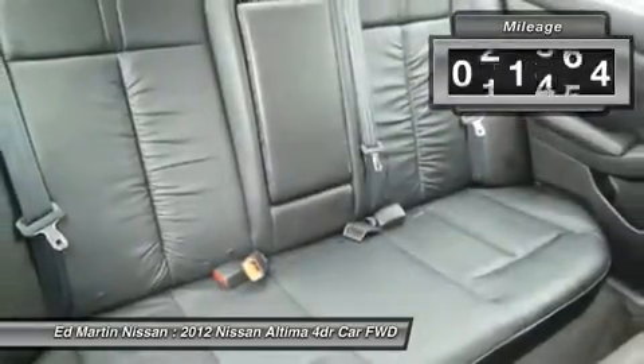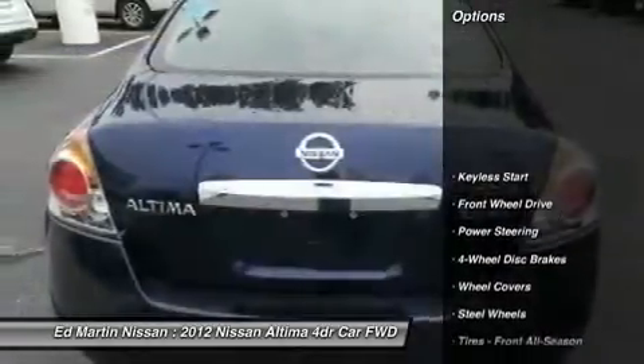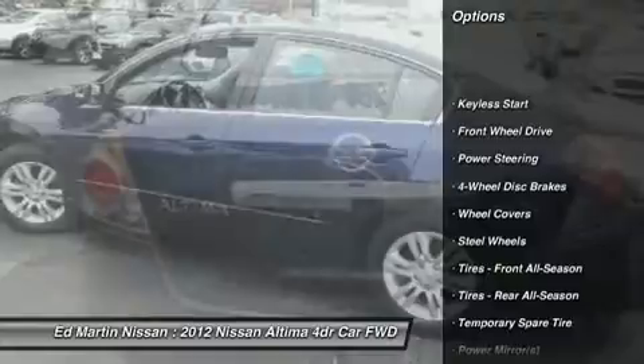This vehicle has less than 35,000 miles. Here are some of this vehicle's great options: traction control, stability control, anti-lock braking system.